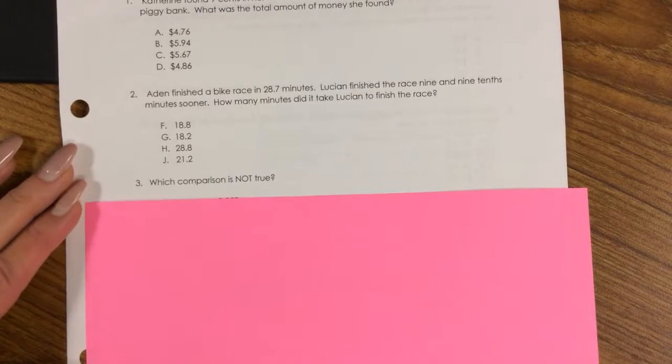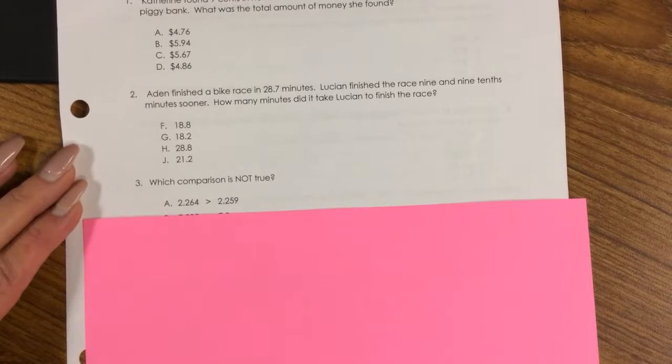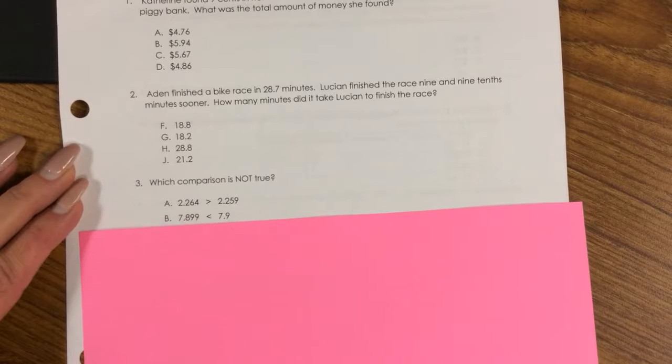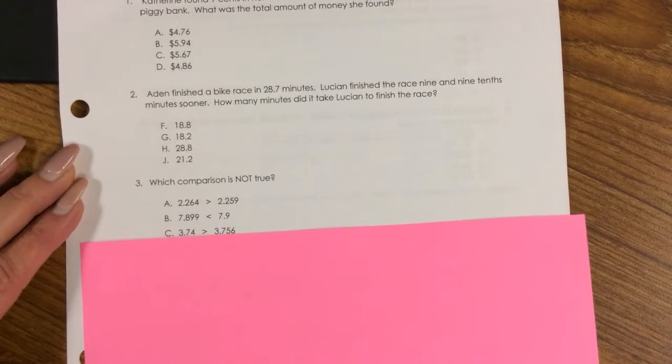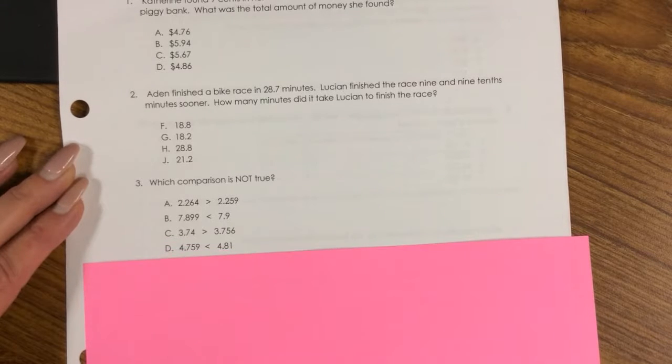Number 3. Which comparison is not true? A. 2.264 > 2.259, B. 7.899 > 7.9, C. 3.74 < 3.756, D. 4.759 < 4.81.